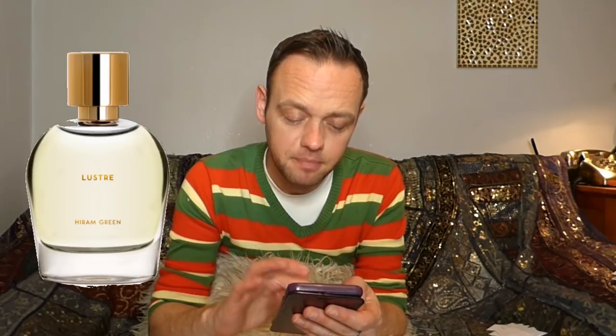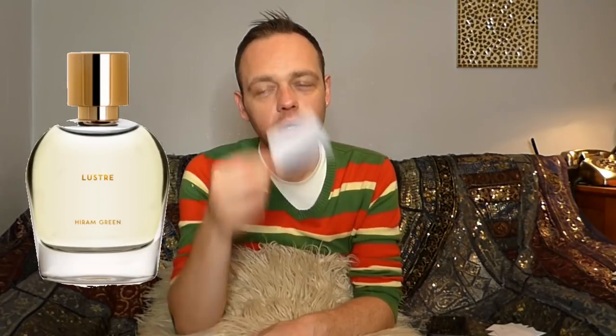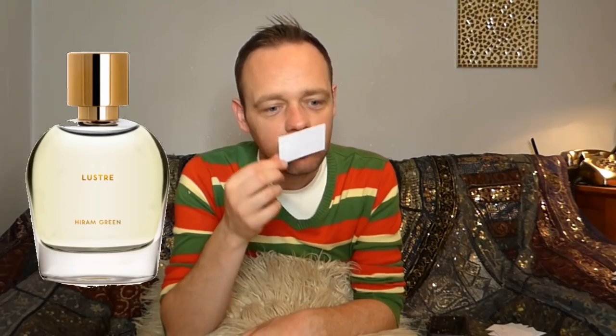Looking it up: the notes are rose, citruses, ambergris, and immortelle. It says Bulgarian rose — I had guessed Turkish. Bulgarian roses are normally a bit more metallic than this, but if that's what it is, that's what it is. It's a simple, elegant rose with a solid floral base. Moving on.